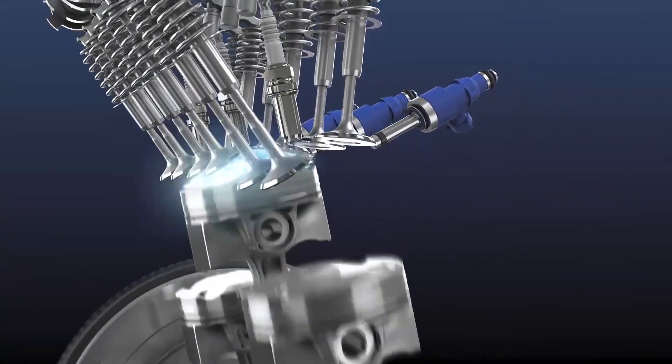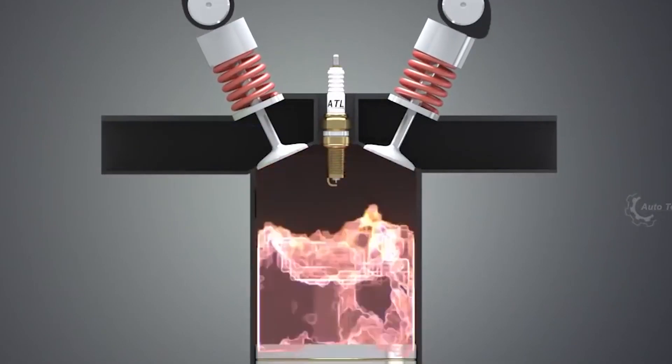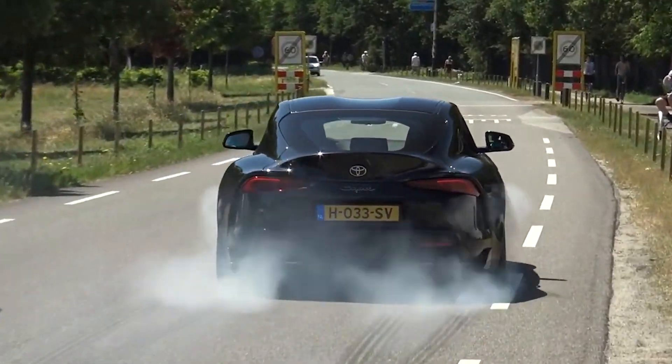With a naturally aspirated engine, the only way for an engine to get more air is through the suction created on the downstroke of each piston. But it can only suck so much air. That's where forced induction comes in — you are forcing more air into the intake. The more air you have, the more fuel you can burn and the more power your car can make.